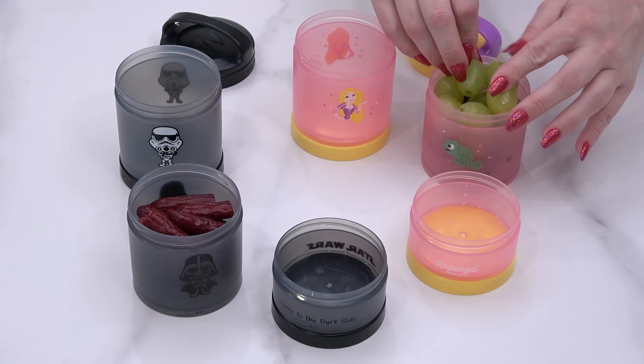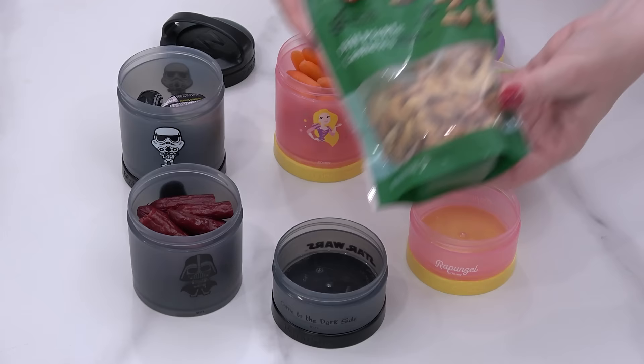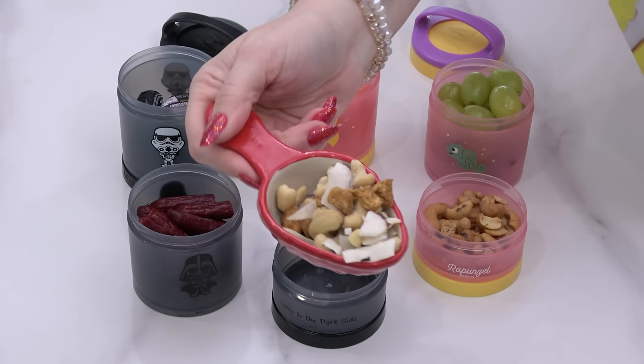For my snacks and my husband John's snacks they're pretty much the same, but John prefers more protein so he's getting more jerky sticks. I'd rather have grapes. In my second section I'm adding plenty of baby carrots, but for John I'm adding Baby Bell cheese. In my last little section I'm adding these dill pickle cashews — I love these things, they are so good.